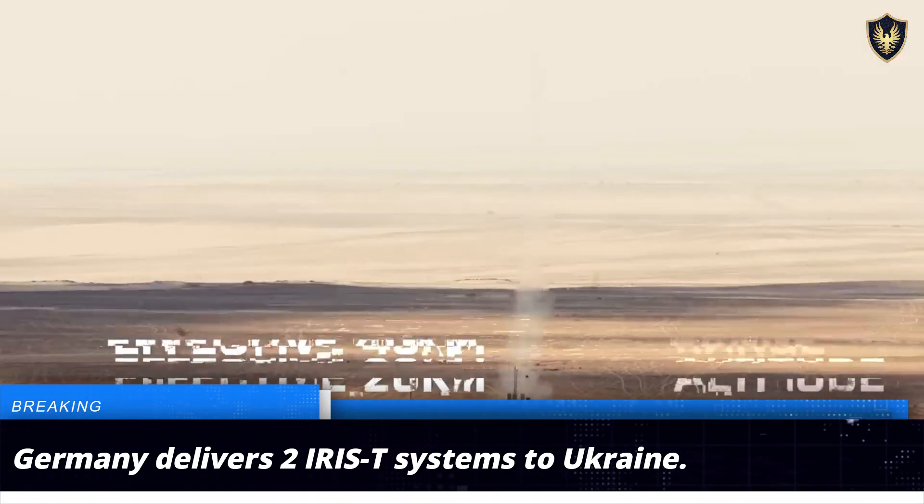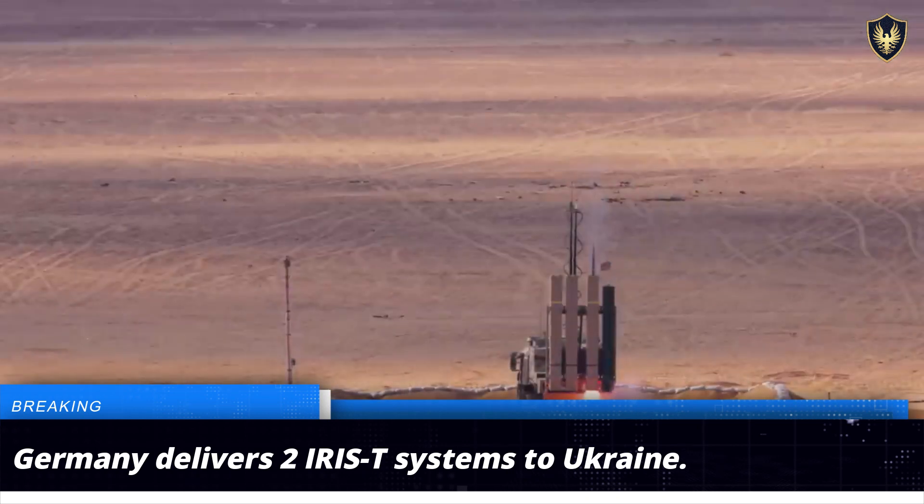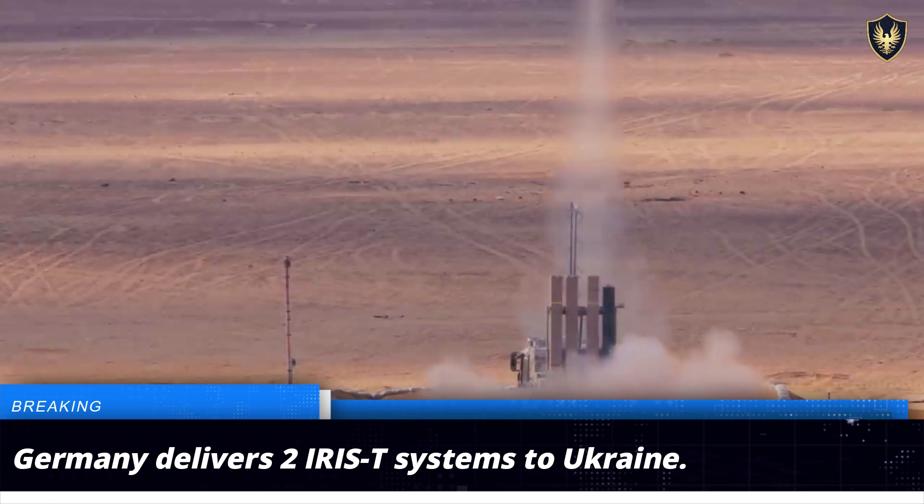The recent delivery of IRIS-T systems is aimed at bolstering Ukraine's air defense capabilities, and it also underlines Germany's unwavering support to Ukraine.